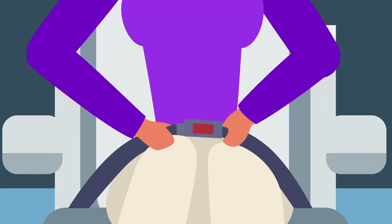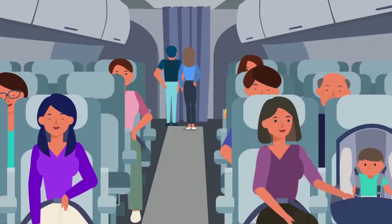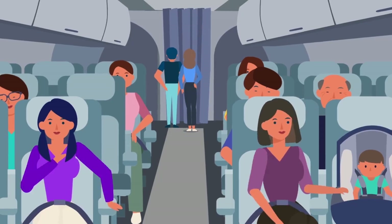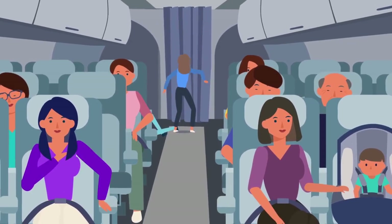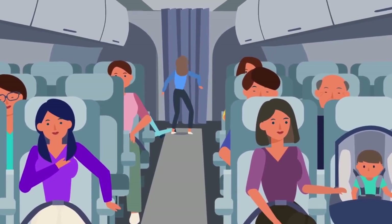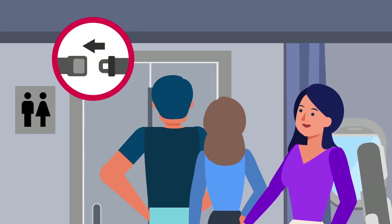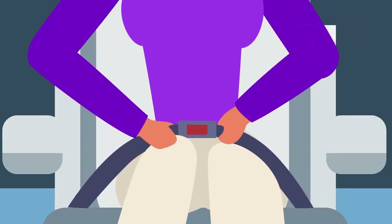Seat belts should be securely fastened during takeoff and landing. For your own safety, keep your seatbelts fastened throughout your flight to mitigate the risks of injury from unexpected events such as sudden turbulence or cabin decompression. Whenever the fastened seatbelt sign is illuminated, you must return to your seat and fasten your seatbelt.